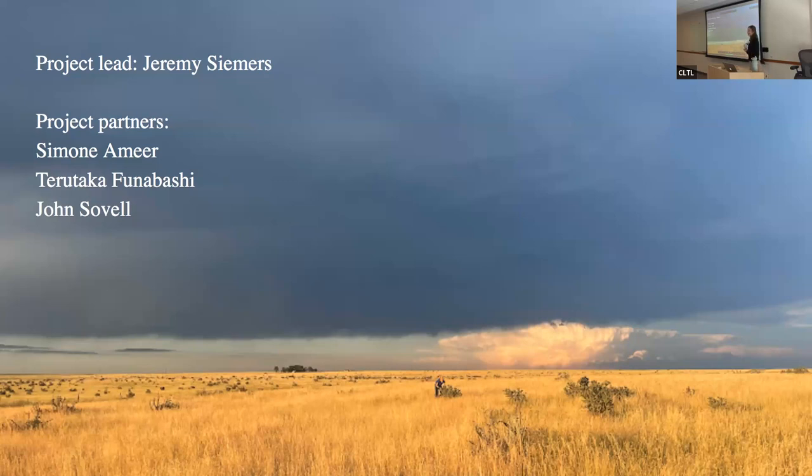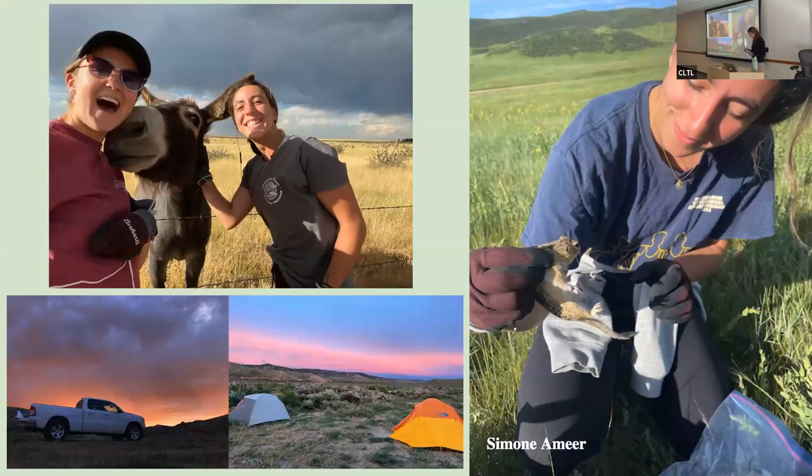It's important to note that this project was started in 2022 by Terataka Funabashi and John Solveld. Then this summer, I had the pleasure alongside my co-worker Simone Amir to take it on. I can't go forward without thanking Simone — she's not on the call because she's out living her best life in New Zealand — but we traveled all around Colorado together and this project would not be possible without her support.